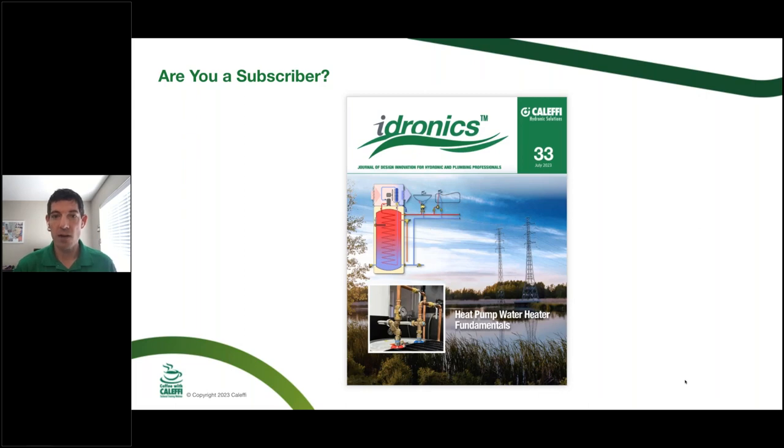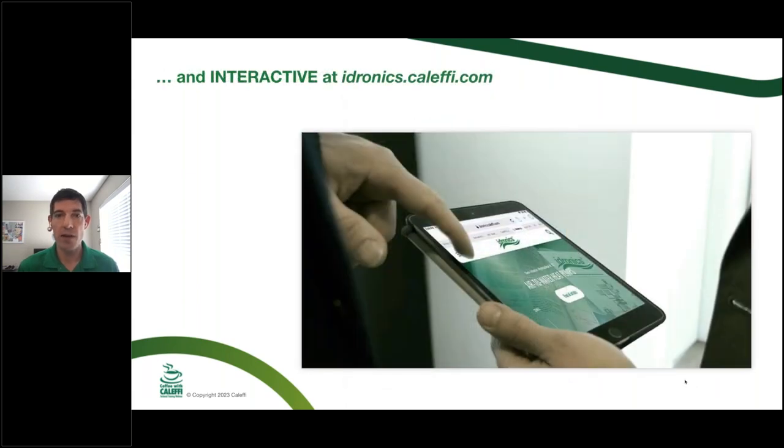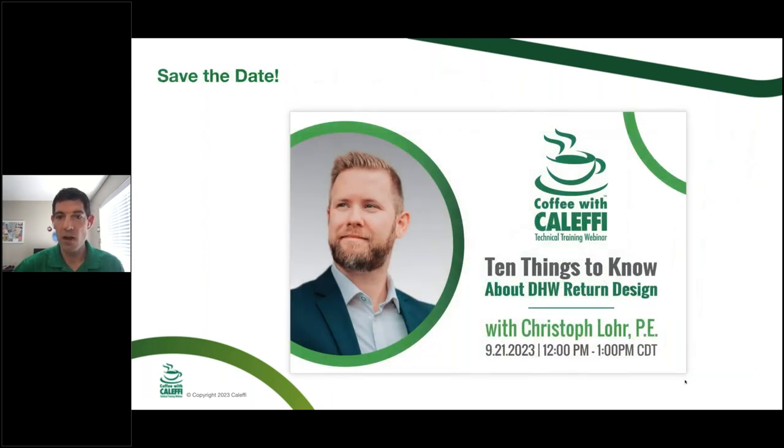Hydronix 33 is out — it's online now as a PDF and will be in the mail in the next week or so. If you've signed up as a subscriber to get a hard copy, look for it in the next couple of weeks. There's also a cool interactive edition — a long-scroll e-magazine, e-book version that's searchable, covering all the different versions of Hydronix. Next month we'll have a guest, Christophe Lohr with IAPMO. He's going to talk about the 10 things about DHW return design — standards, policies, professional certifications, and what to look for in the future.